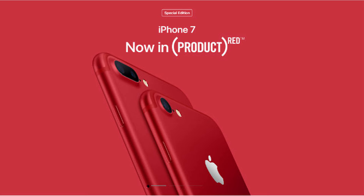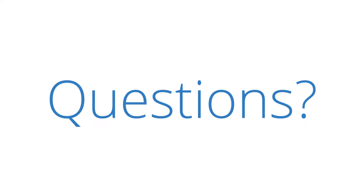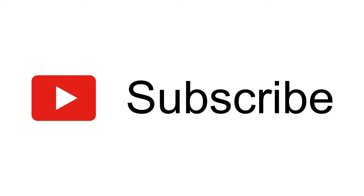The special edition iPhone will be available worldwide in every market starting Friday, March 24th. We hope to see more colors launching from Apple in the upcoming days — leave a comment below about what you think of the newly launched iPhone 7 and 7 Plus red edition. That's it for this video, talk to you guys in the next one.